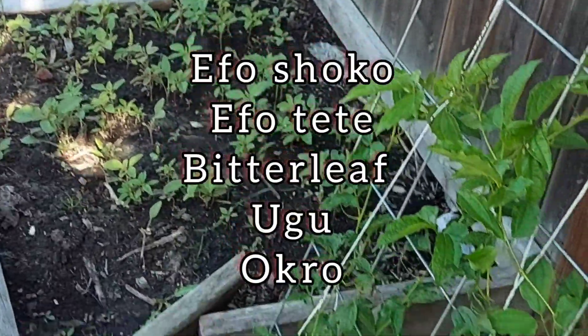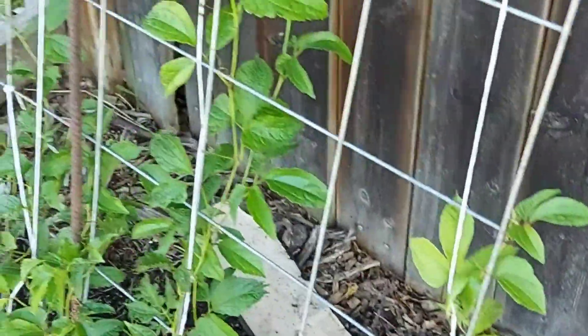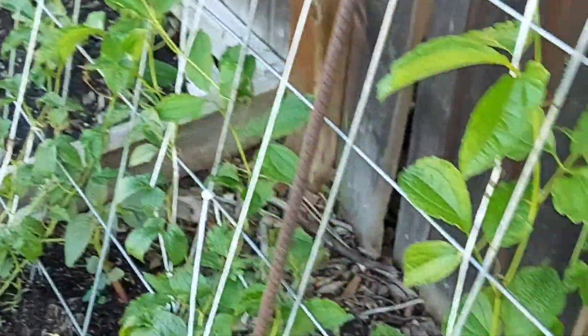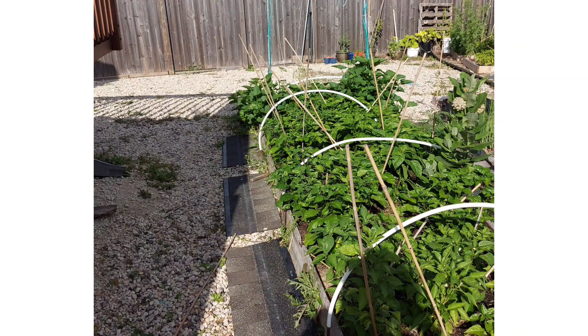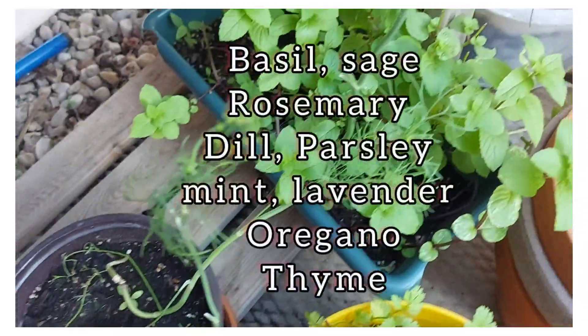I didn't want to leave this place vacant so I planted some Nigerian vegetables. This is ugu — the almighty ugu. It's not producing so much this year, I'm not sure what happened. At the other end I have tete, charcoal greens, and okra in that corner.